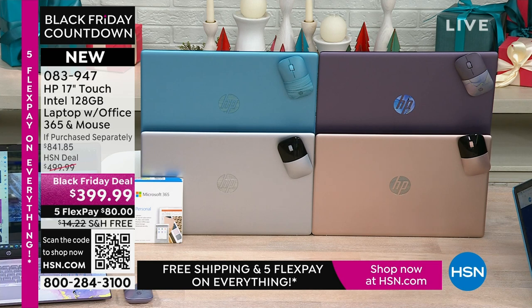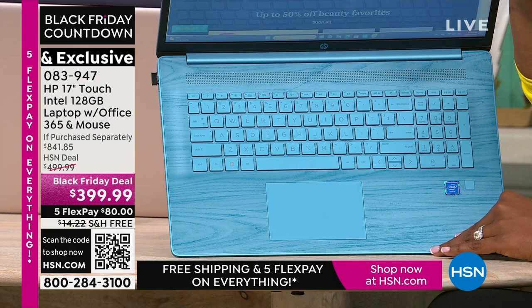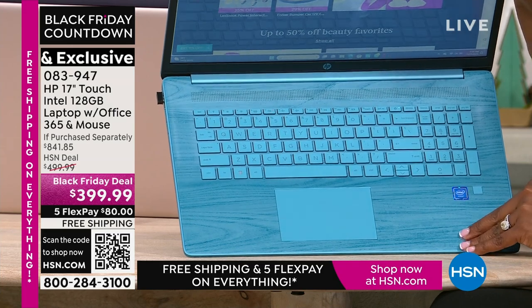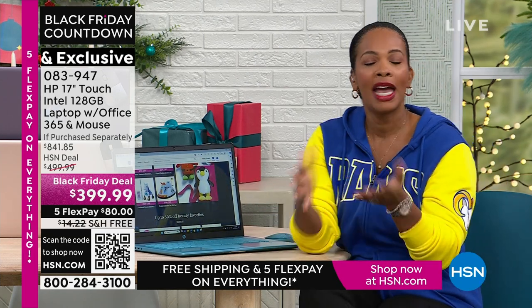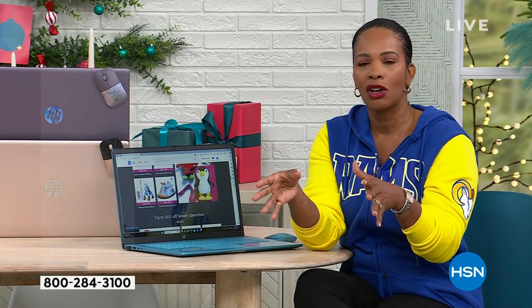This is the teal — look at how beautiful that keyboard is. And we'll show you the lavender in a moment. This is your time — you've got a great value of under $400. If you have an HSN card, use it, because while everybody else can take advantage of five FlexPay, you could take advantage of essentially a 12-month FlexPay — about $33 and change per month for 12 months — but you still get the laptop right now. If you don't have an HSN card, apply for one at HSN.com/HSNcard.